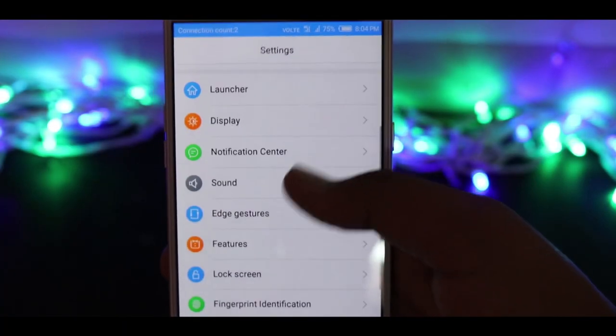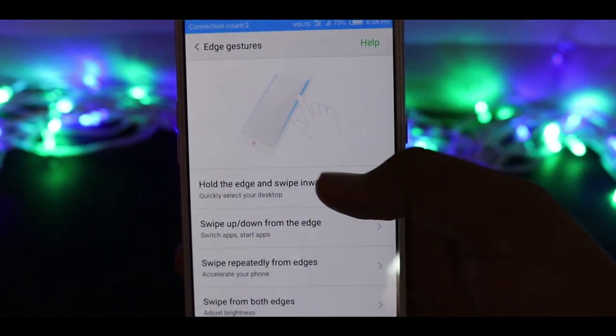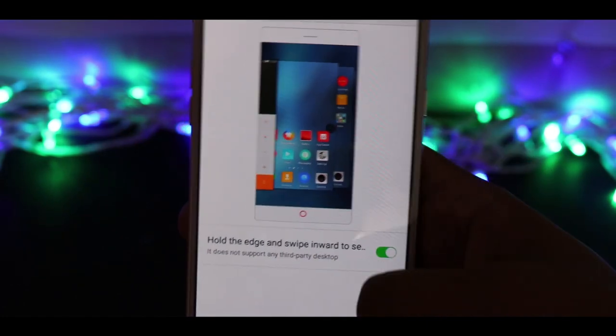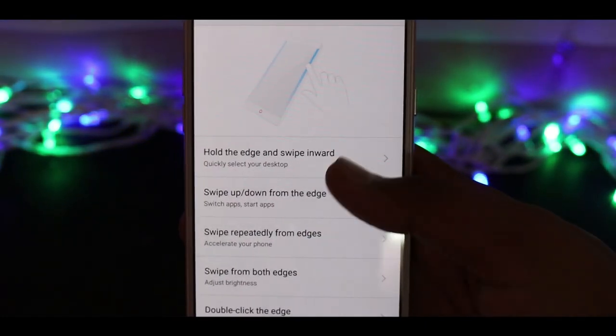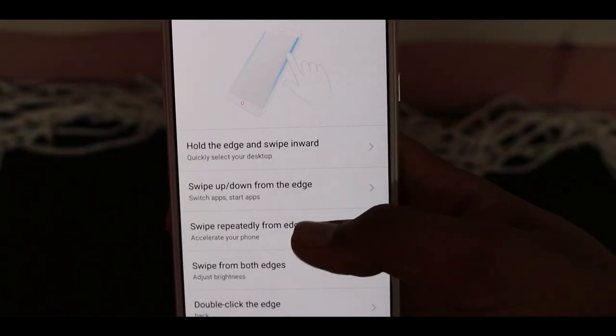Jumping on to customization, this smartphone runs on Nubia UI 4.0 on top of Android 6.0 Marshmallow. The Nubia UI comes with a lot of tweaks such as edge features, gesture features, and a lot more added features, and this is hands down the best UI you can use to customize your smartphone.